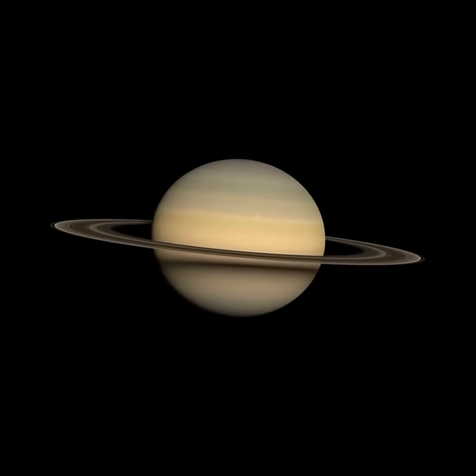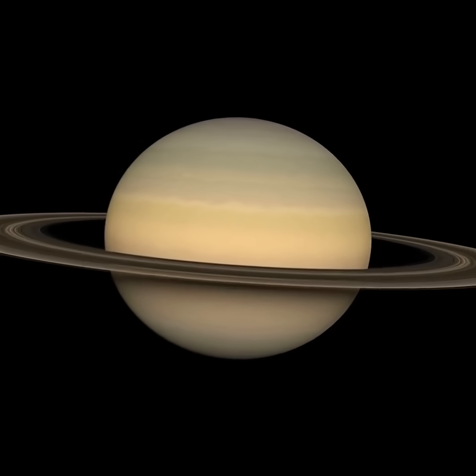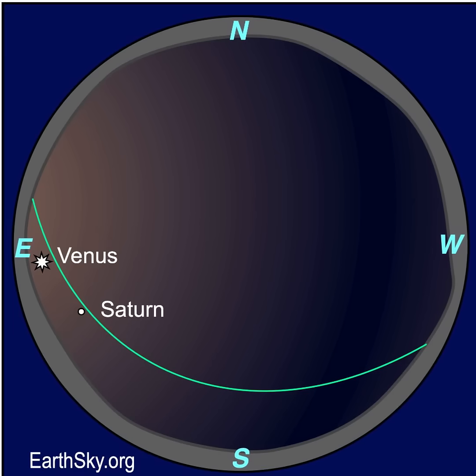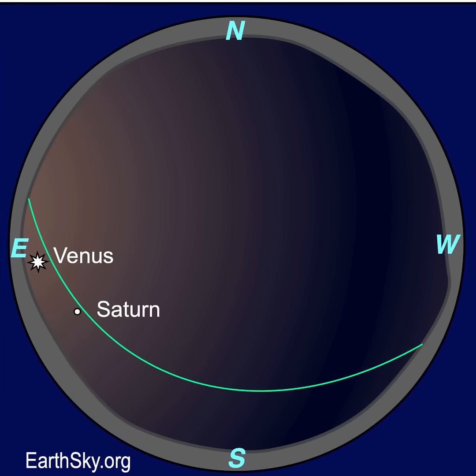Keep watching Saturn. It'll be brightest in 2025 around its opposition when Earth flies between it and the Sun on September 21st. And don't forget to look for brilliant Venus lower in the pre-dawn sky.